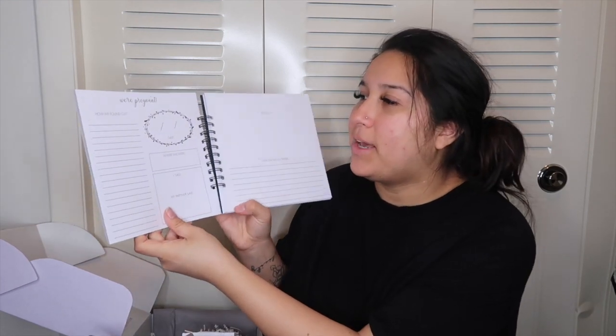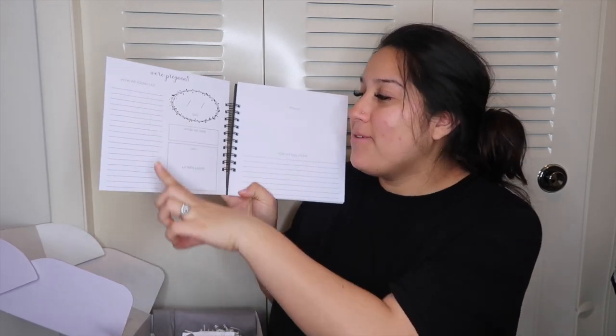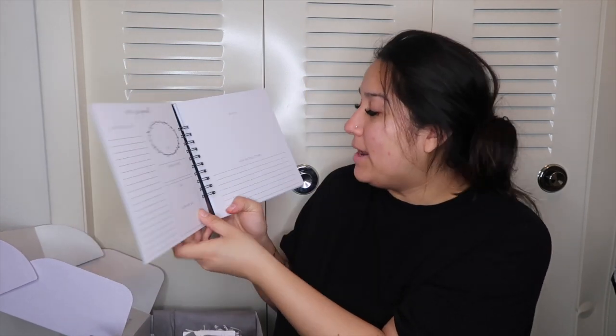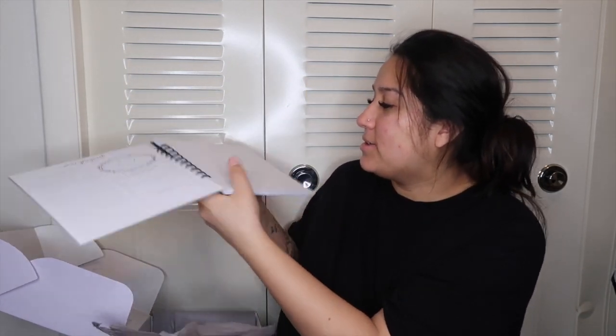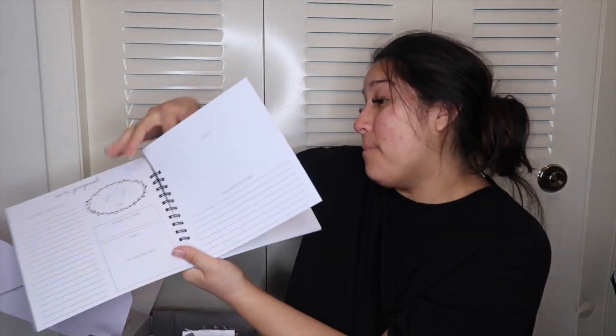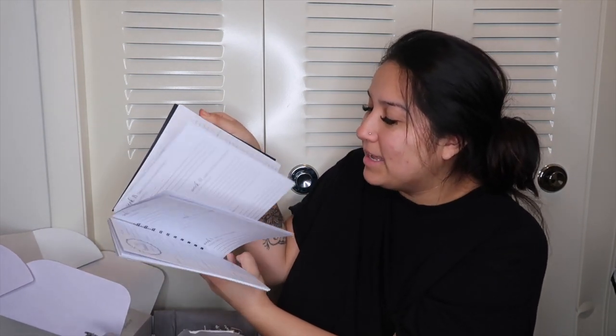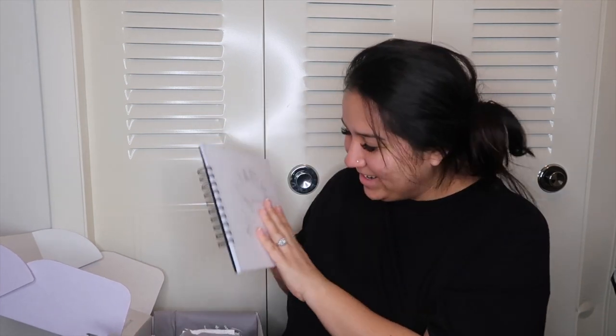Okay, this is like a baby book. It says things like 'We're pregnant,' 'How we found out,' 'Date,' 'Where we were,' 'My partner said,' 'How we told others' — a bunch of different prompts to document your pregnancy. This is so cute, oh my gosh!